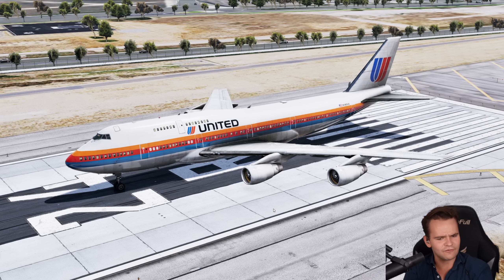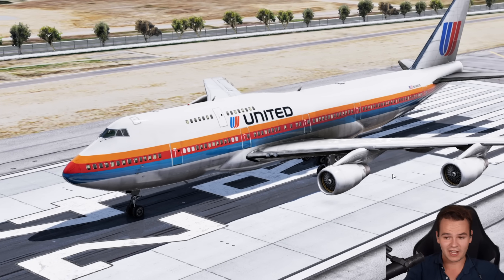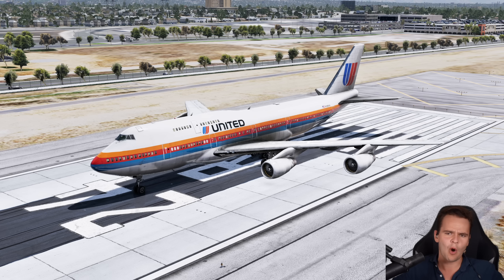It looks quite normal — in fact, I wouldn't even be able to properly tell that this is a 747-300. Most people don't really even know about its existence. So let's talk about why, and what happened. What went wrong with this airplane?